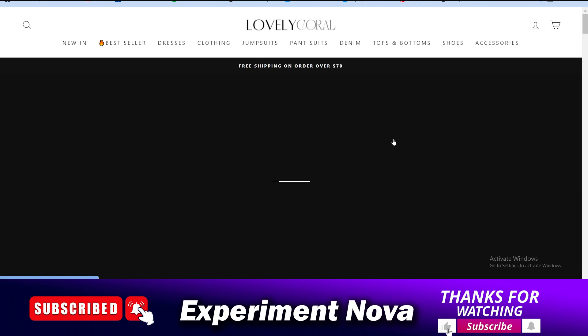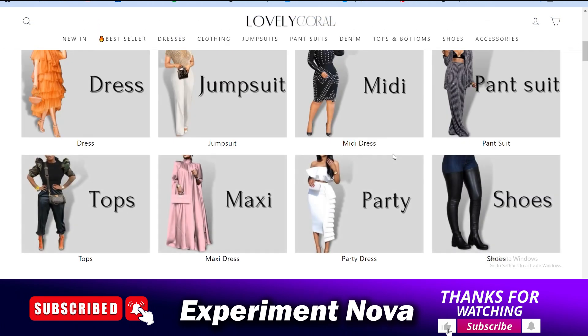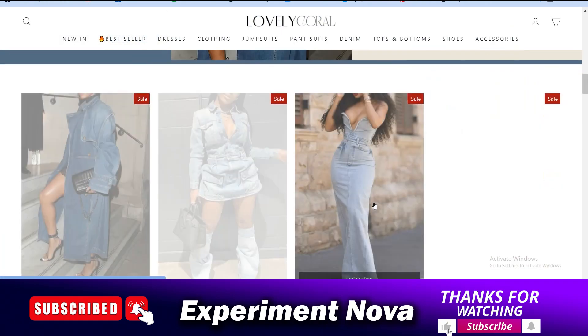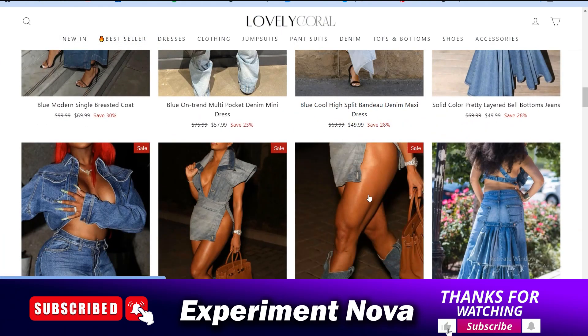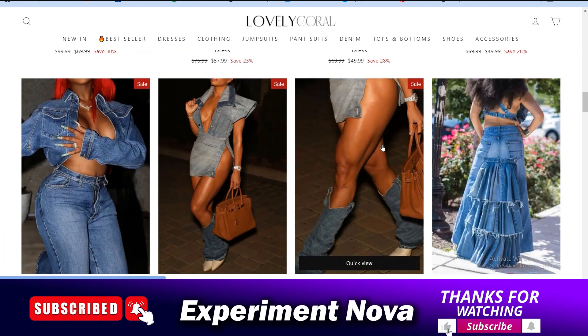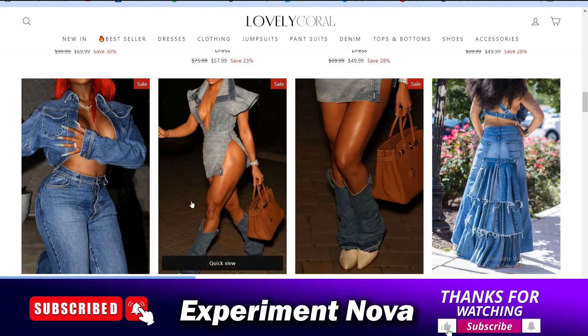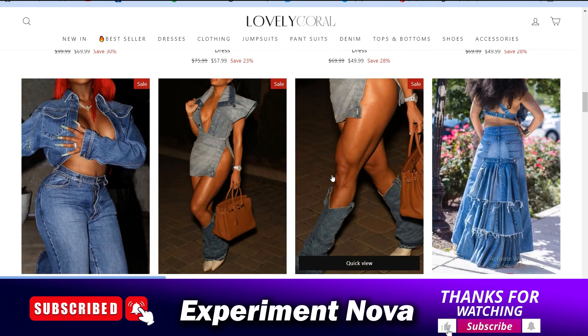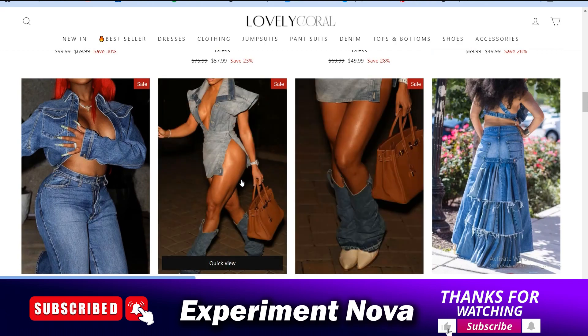Hey, hello guys, welcome back to another video. Today we are going to review the Lovely Coral website — whether you should purchase any product on this website or not, what problems you are going to face if you purchase any product, and whether it's legit or a scam. In this video I'm going to cover all the information related to this website.